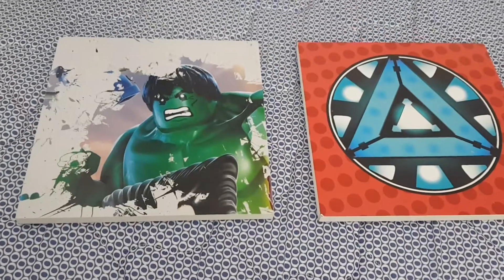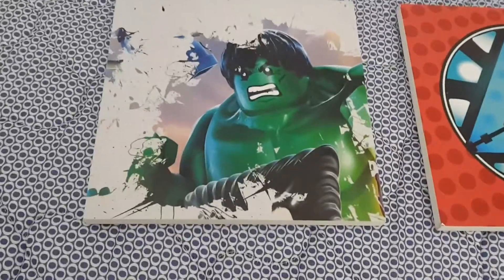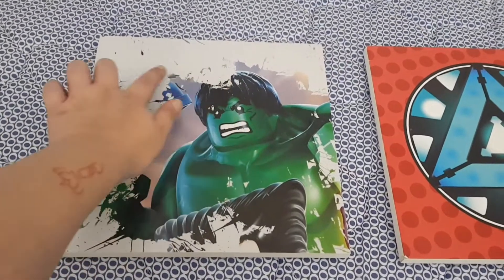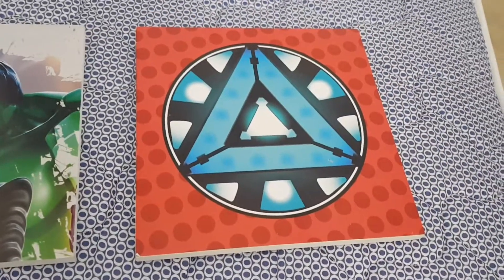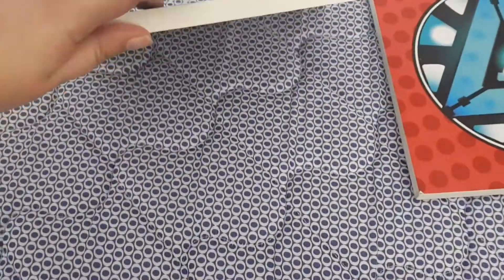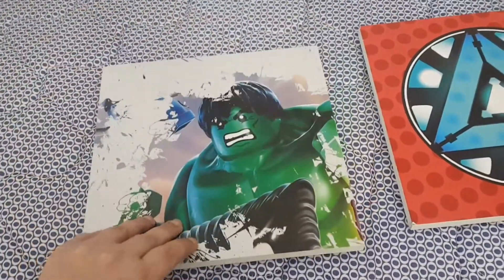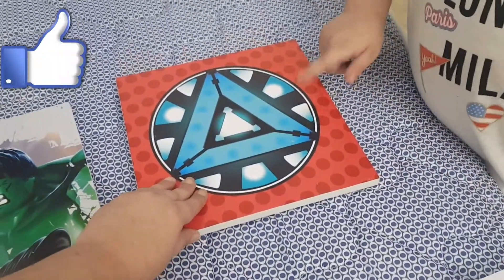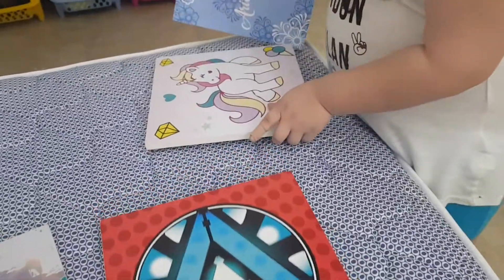These are little hauls for the kids. We told them they could pick out some art. Elijah decided he wanted this Hulk — it's like a vintage style with these little chips on it, a Lego Hulk. Then he also got this Captain America poster. They're really cute, really thick, and really pretty.